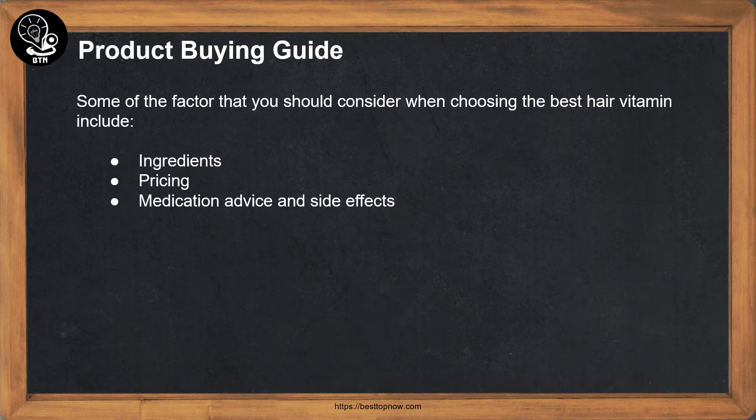Product buying guide: some of the factors you should consider when choosing the best hair vitamin include ingredients, pricing, medication advice, and side effects.